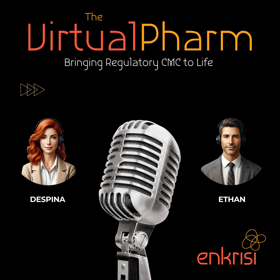Today we're diving deep into a world that most people outside the pharmaceutical industry probably don't think much about, but it's absolutely critical to getting those life-saving treatments from the lab bench to the pharmacy shelf. We're talking about CMC regulatory affairs, or CMCRA for short.